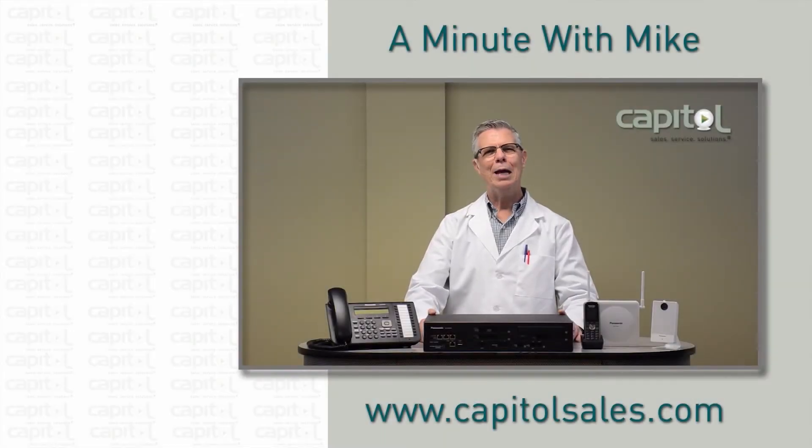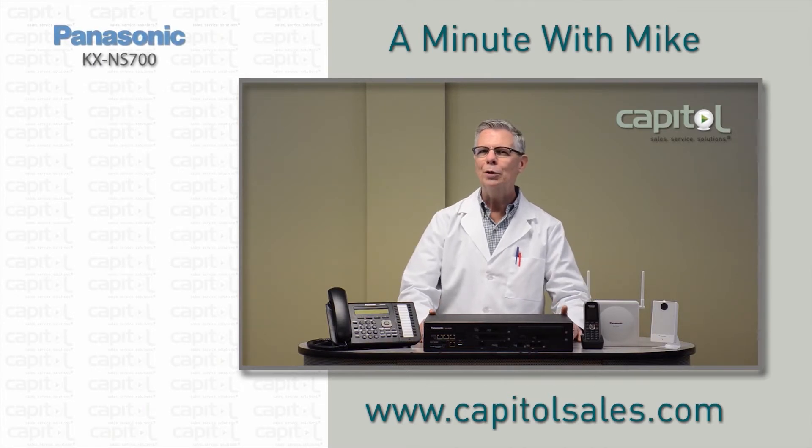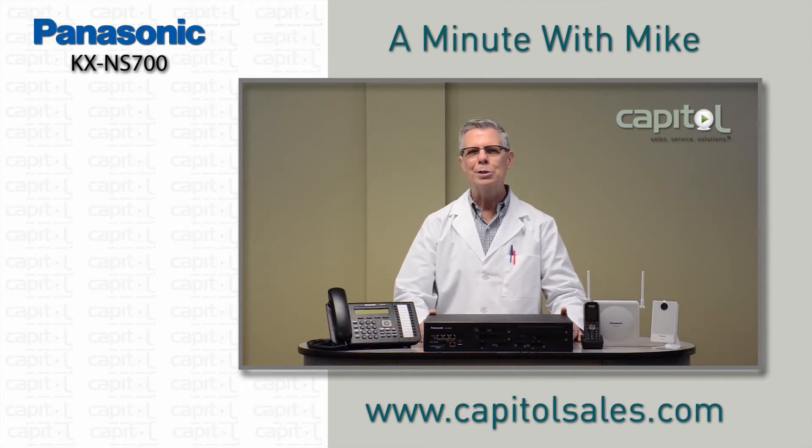Hi, I'm Mike Marco with Capital. You got a minute? Don't miss out on the opportunities that exist in telephone systems for business or large homes. Panasonic has been well known for its wide range of solutions and high reliability.